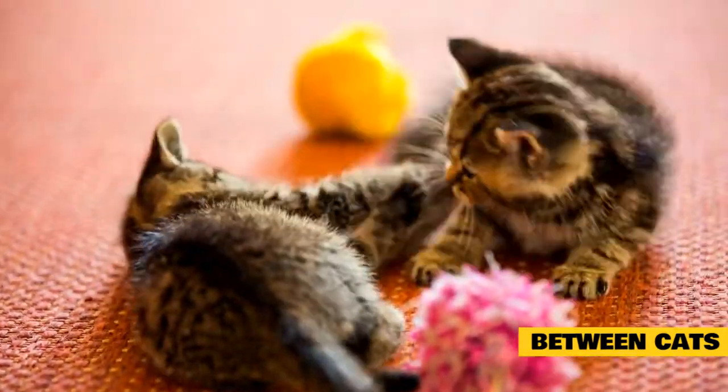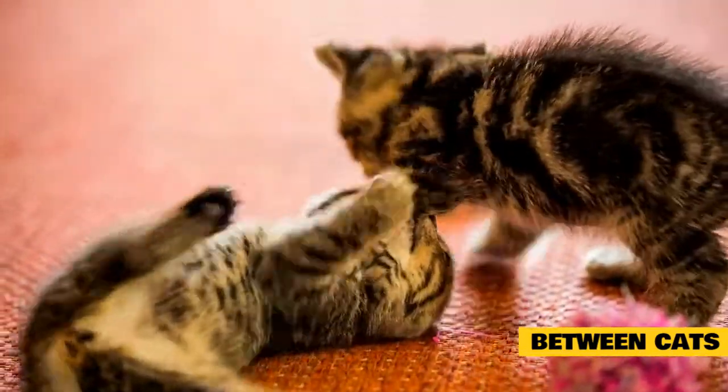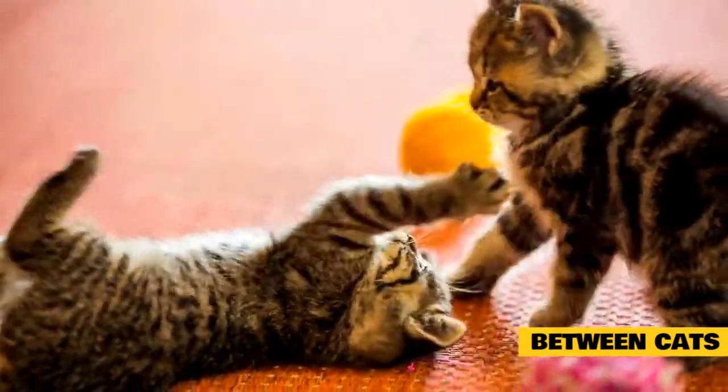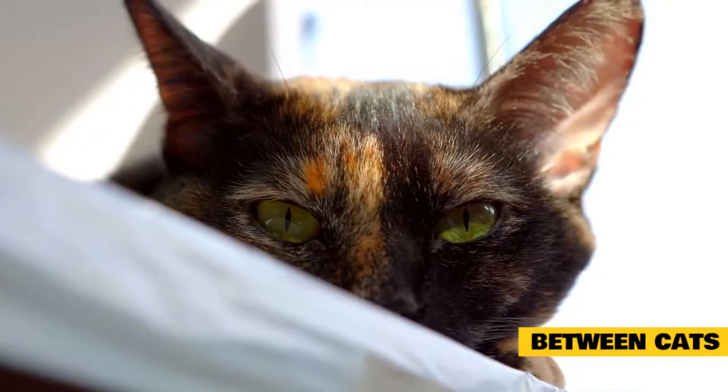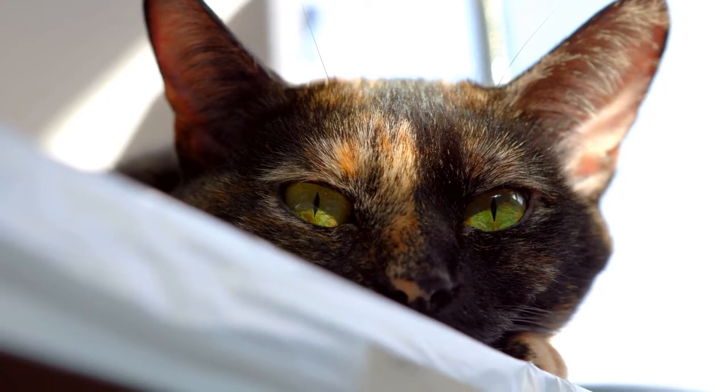Household cat aggression can also relate to a lack of pleasant social experiences with other cats, to an accidentally learned association between the other cat and something unpleasant like fireworks or thunder, or to a simple personality clash. Please see our article, Aggression Between Cats In Your Household, for more information about this problem.